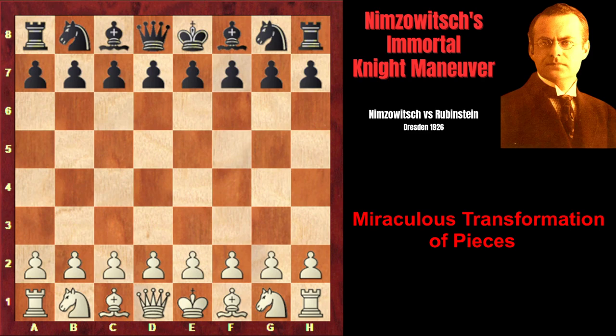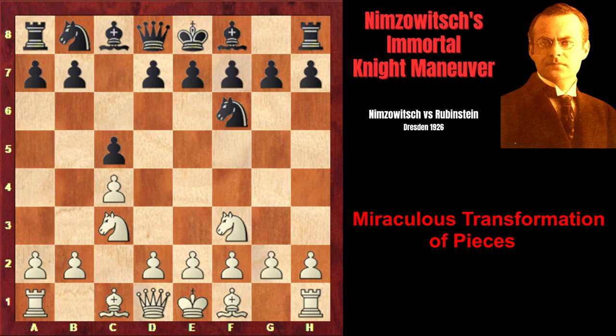After that, Nimzovich found a very original way of transforming his bad bishop into a very active piece, and under the tremendous pressure of these pieces, his opponent's position immediately collapsed. Nimzovich played the English opening c4, and his opponent Akiba Rubinstein played c5.